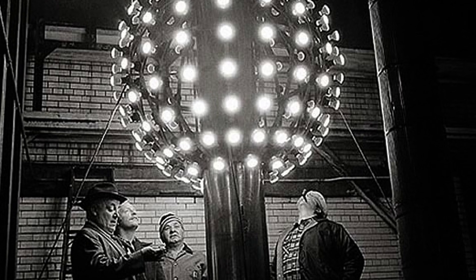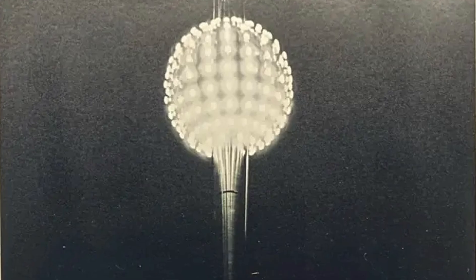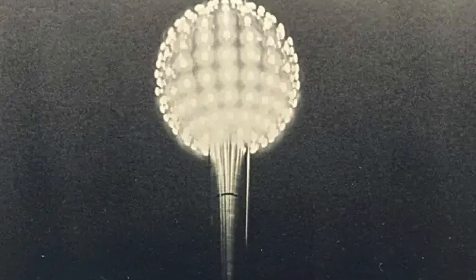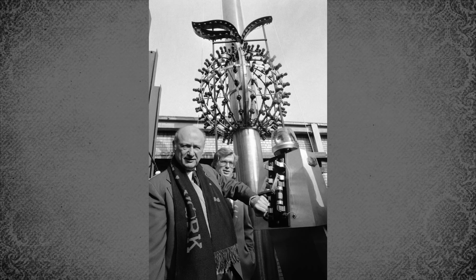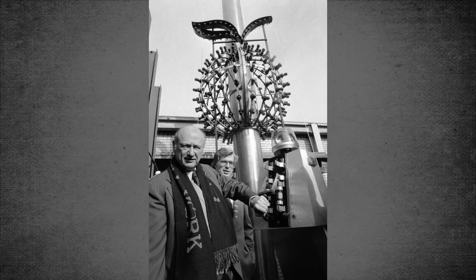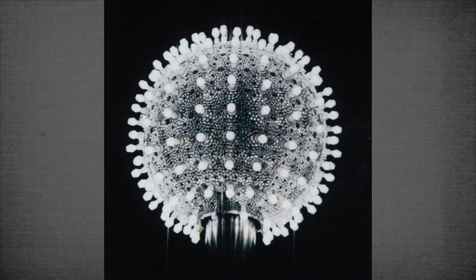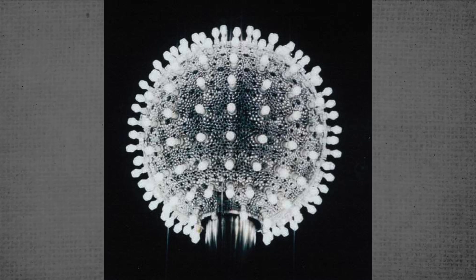The first ever New York City ball drop was over 100 years ago in 1907. Back then, the ball dropped from a flagpole and was 17 times lighter and less than half the size. In 1920, it got its first major redesign, changing its material to iron from a previous iron and wood combination. Then in 1955, another big change cut the ball's weight in half to only 150 pounds and changed the material to aluminum.